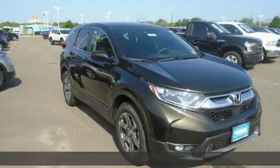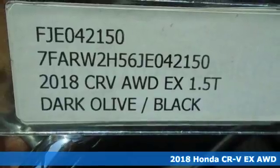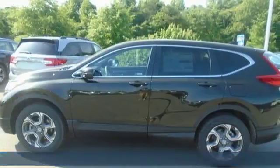Here's a 2018 Honda CR-V. Check out this CR-V's fuel efficiency numbers, safety measures, and cargo capacity and you'll be glad to drive it for the long haul.